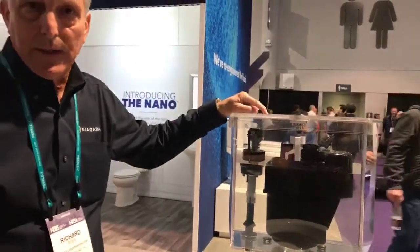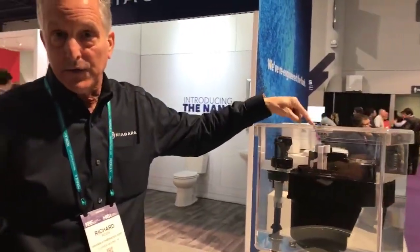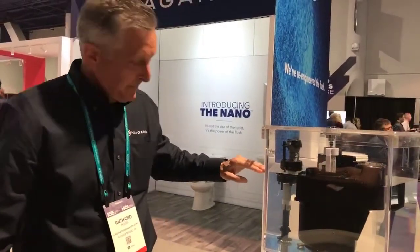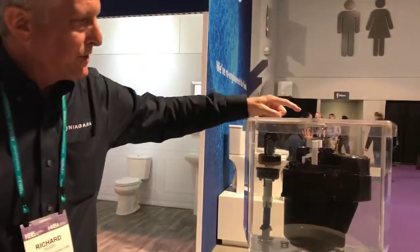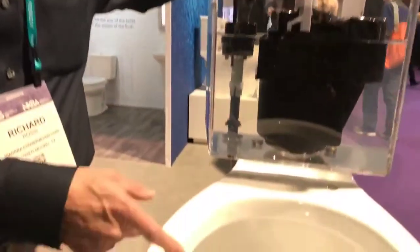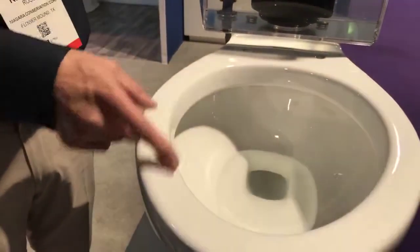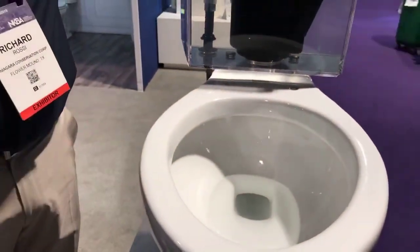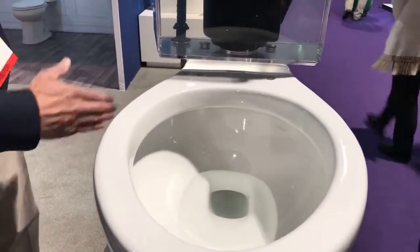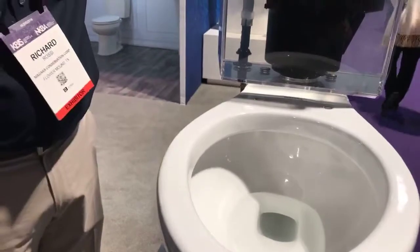So every time you flush this toilet, it shoots a burst of air into that air transfer tube, and as the tank is refilling, it's forcing that air down into the trapway. You can actually see when you flush the Stealth Toilet — the water spot in the bowl moves before the water enters the bowl. That is a vacuum-assist: pressurized air pulling the waste from the bowl before the water enters.